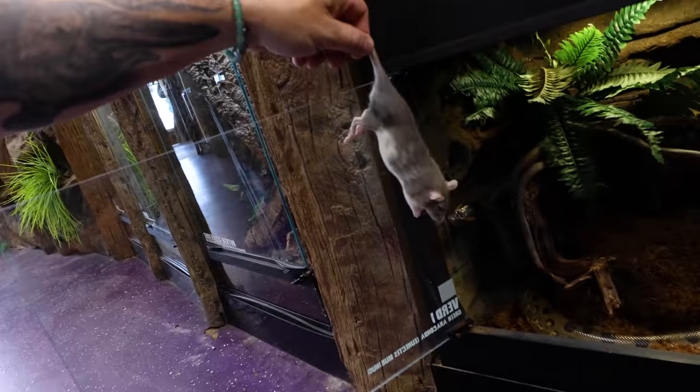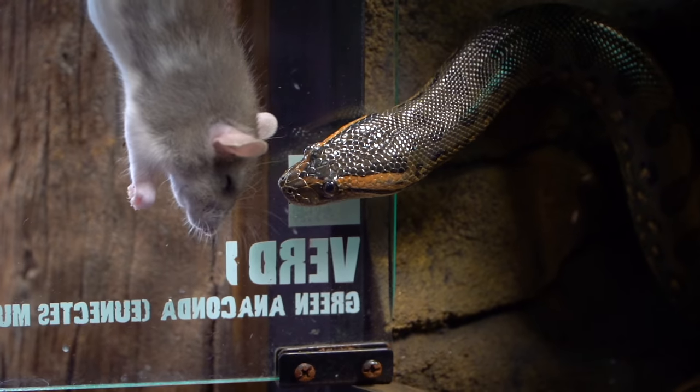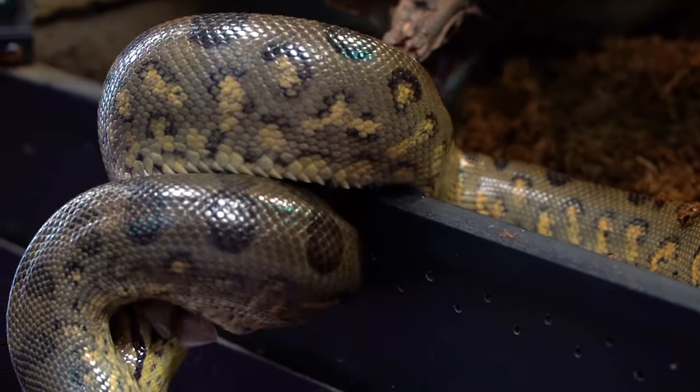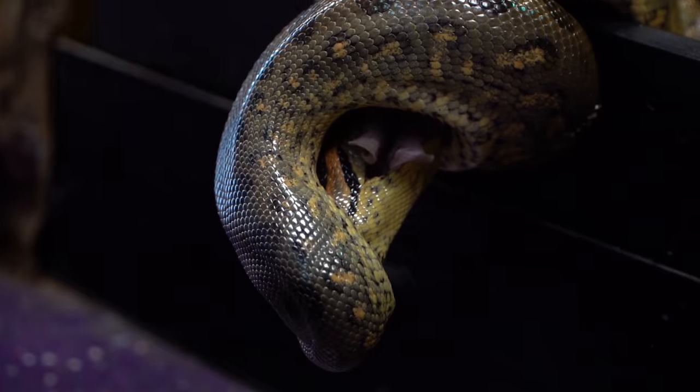The next animal we're actually feeding is my girl Verde, and she is definitely looking like she's interested in food. Way to go. If you guys are missing the feeding videos, let me know down in the comments if you want an entire feeding video — maybe in the next week or so I'll do a feeding of all of the zoo.